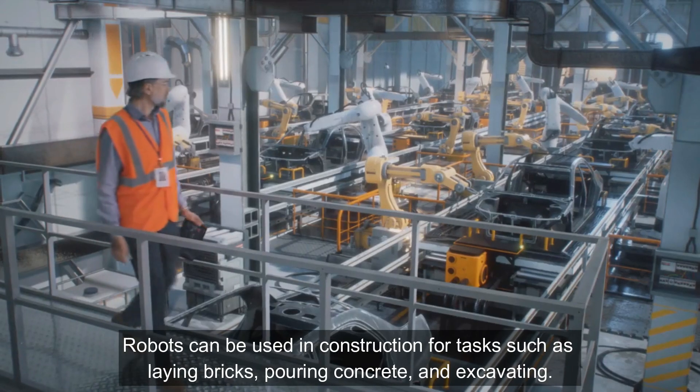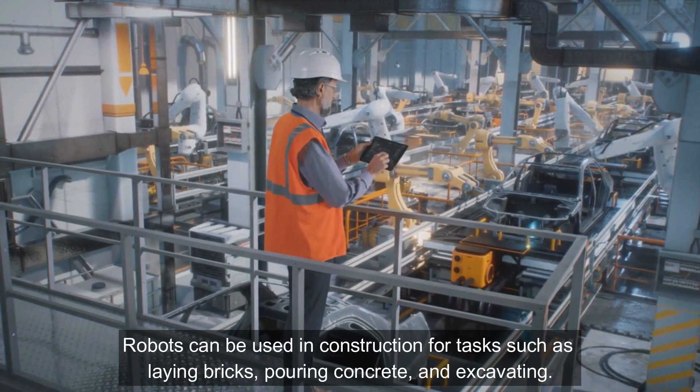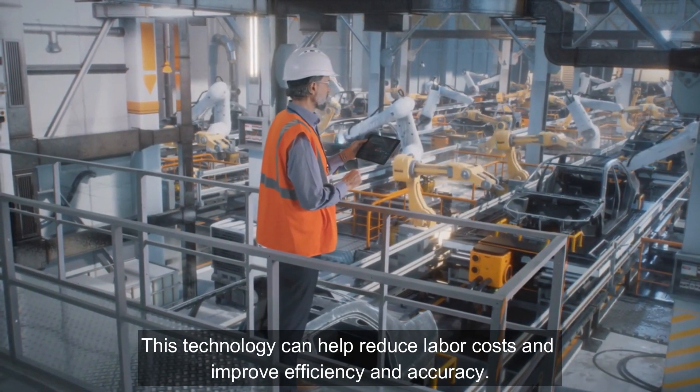Robotics: Robots can be used in construction for tasks such as laying bricks, pouring concrete, and excavating. This technology can help reduce labor costs and improve efficiency and accuracy.